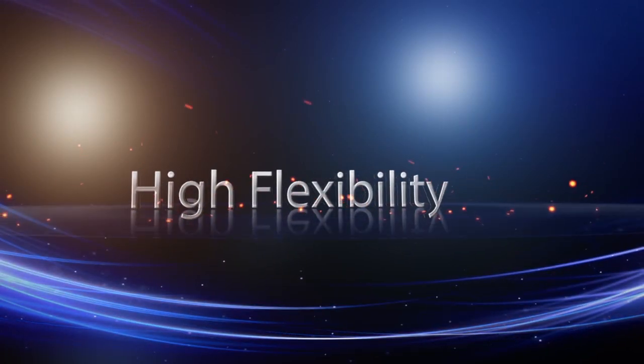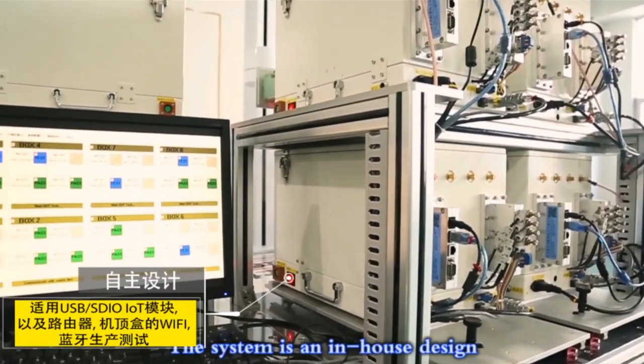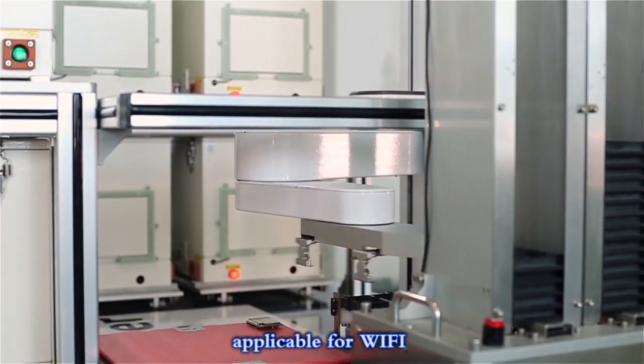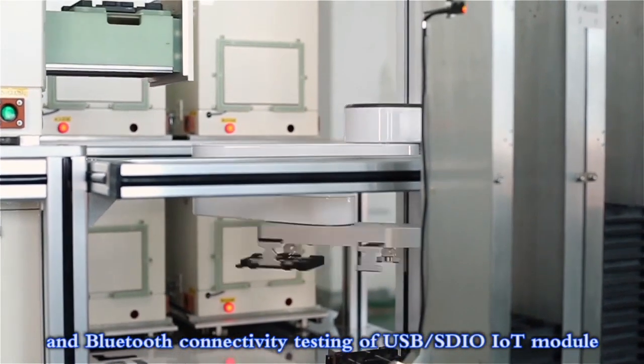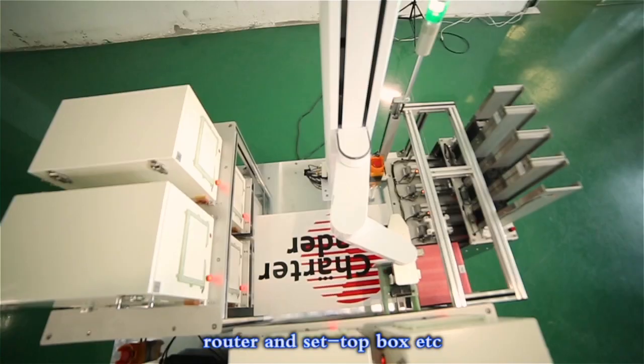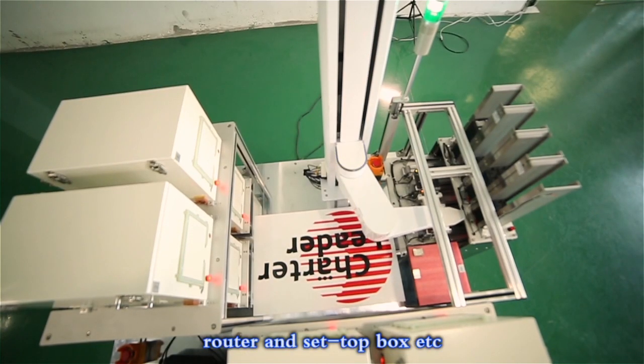High flexibility. The system is an in-house design with the flexibility of customization, applicable for Wi-Fi and Bluetooth connectivity testing of USB, SDIO, IoT modules, routers, set-top boxes, and more.